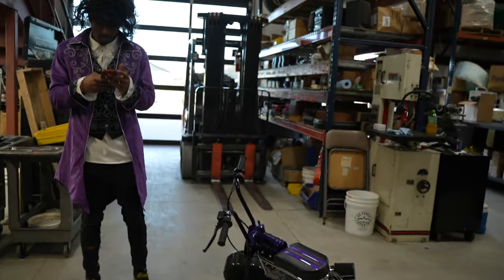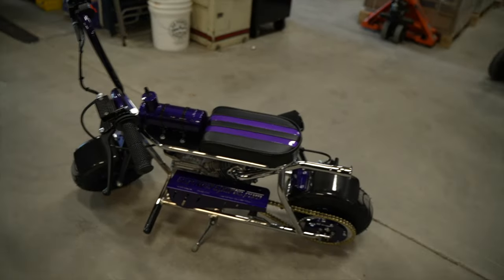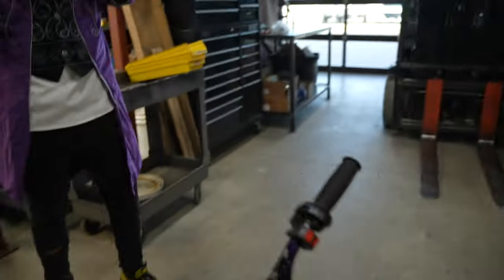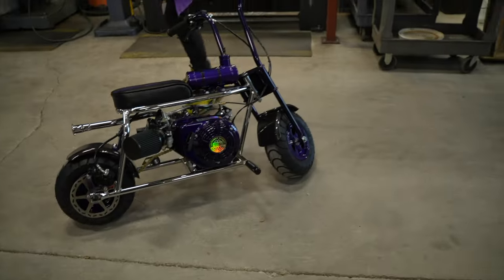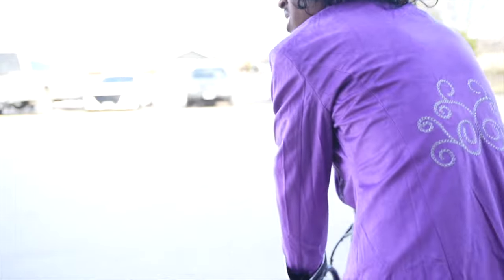All right, so here we are day of the shoot. We got Prince over here — game blouses, blouses. All right, let's go grab a few shots on the bike, go up in front of the Go Power Sports thing over here.